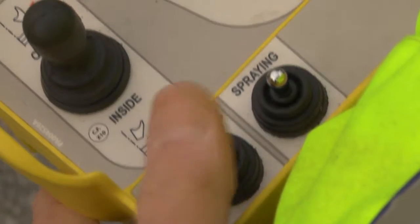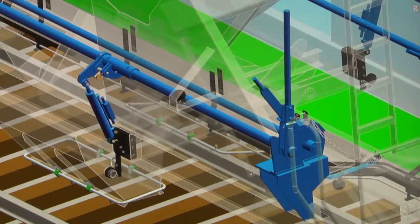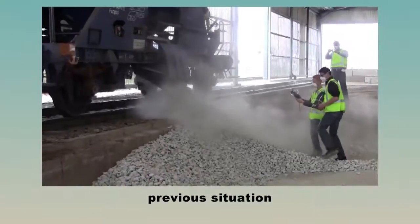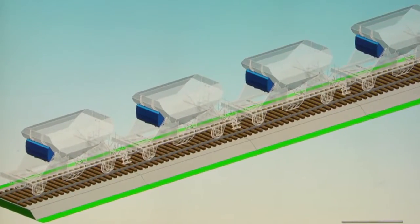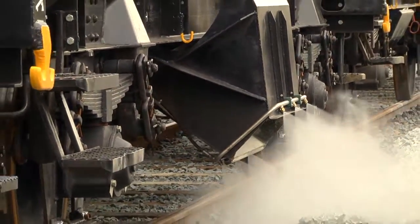Lighting has also been added to provide a better view of the workplace, especially at night. It is easy to switch to manual mode in the unlikely event that manual unloading is required. The main reason for the development of this train is to prevent the release of inhalable dust, a problem solved by a high-pressure misting system that starts automatically when the dump valve is opened.